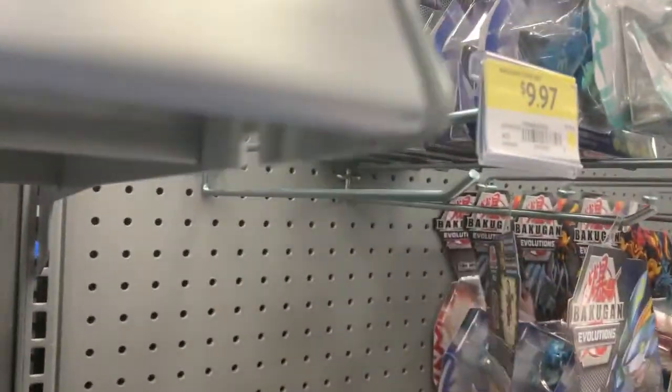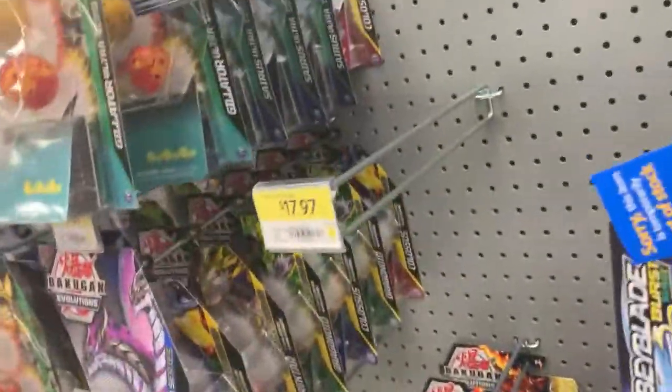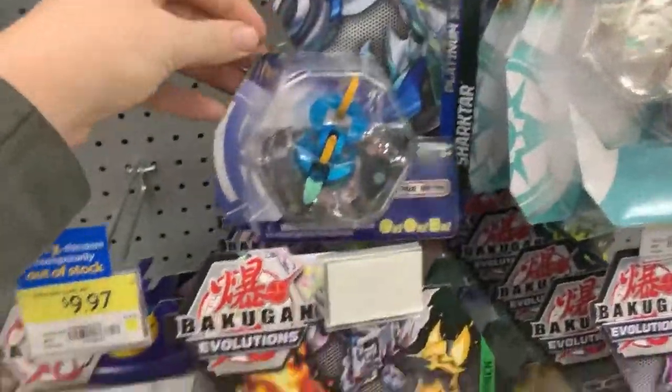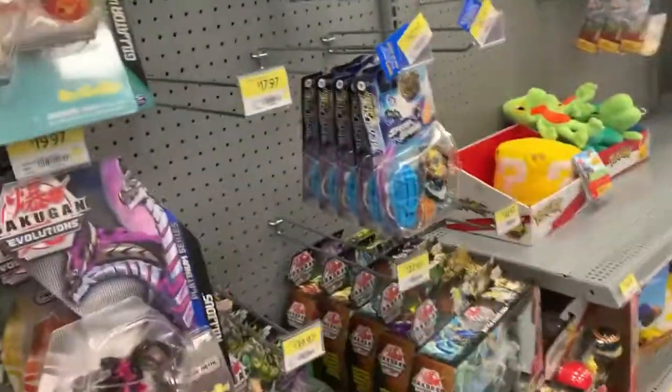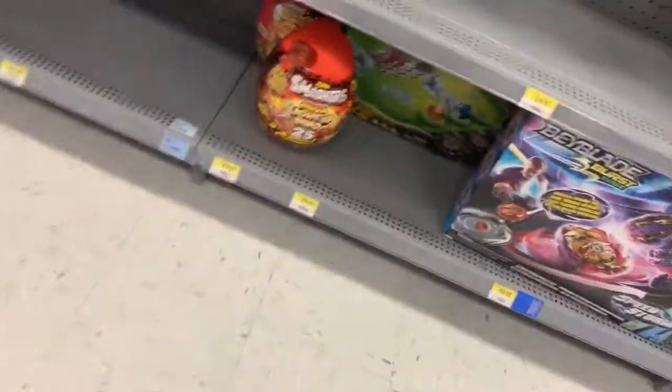Unfortunately it looks like I did miss out on a Diamond — I think it was Dragonoid or something. Not entirely sure, but oh well. That's pretty much it for my hunting today with one arena left.